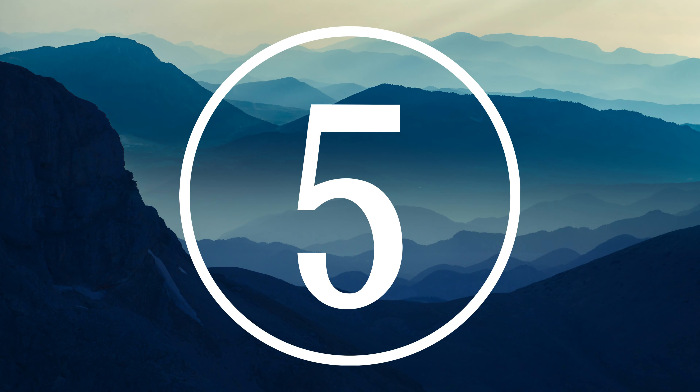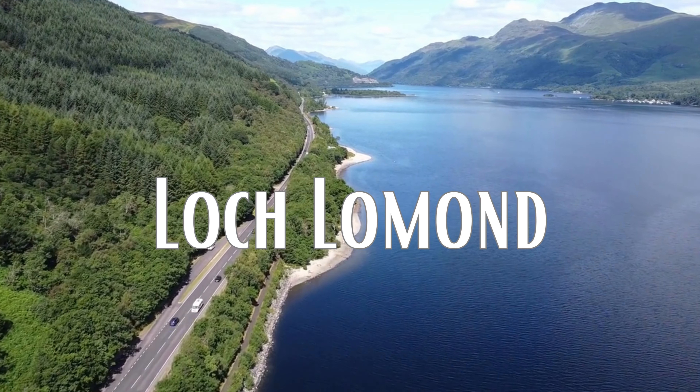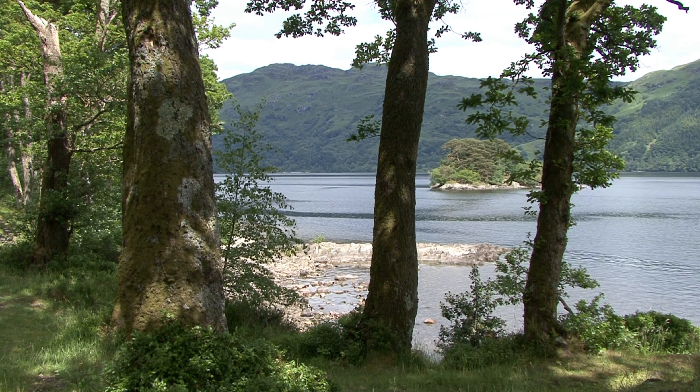Number 5: Loch Lomond. In the Highland region lies Loch Lomond, Scotland's largest freshwater loch. Visitors will find themselves surrounded by parkland on both sides, as well as mountains offering perfect panoramas.